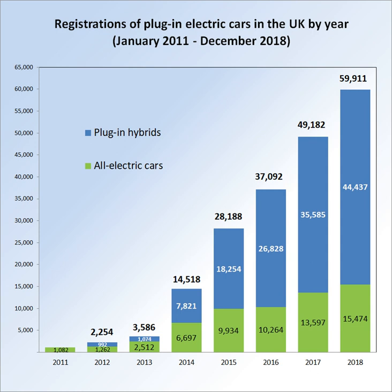Plug-in car sales in March 2017 achieved the best monthly plug-in registration volume on record ever with over 8,000 units, and registrations during the first quarter of 2017 achieved a record 1.47% market share of new car sales during that quarter.